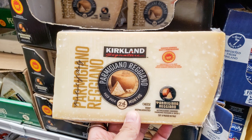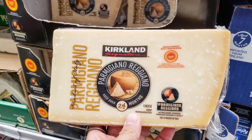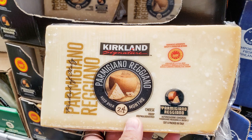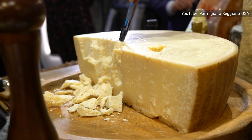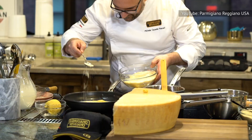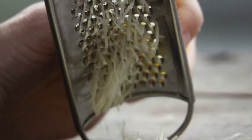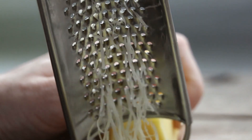Kirkland Signature's wedge of cheese is aged for two years and carries the PDO logo, which is why it's labeled as Parmigiano-Reggiano instead of simply Parmesan. A good Parmigiano-Reggiano is sprinkled throughout with little crunchy flecks of the amino acid tyrosine, providing a complex sweet and umami flavor with notes of fruit and nuts.